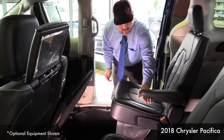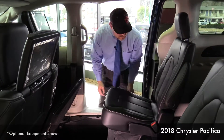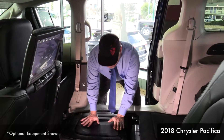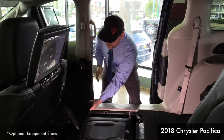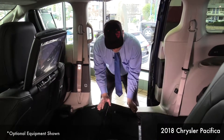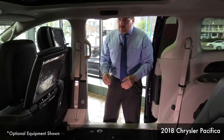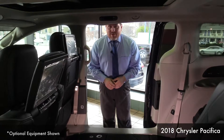And frankly, if you need to carry larger size items, look how easy it is to store the seat directly into the ground. No need to remove a seat and find somewhere else to store it, taking up space inside your garage or your house. It goes right into the ground, which makes it very easy to carry larger size items.